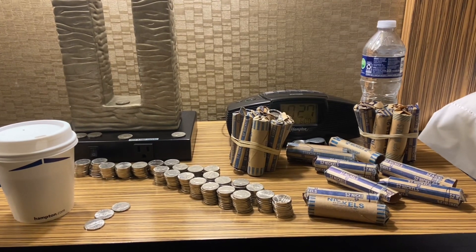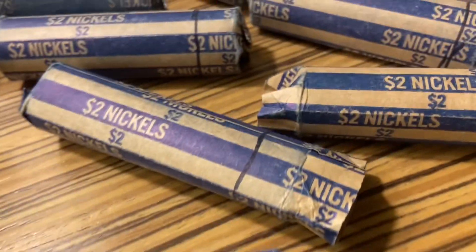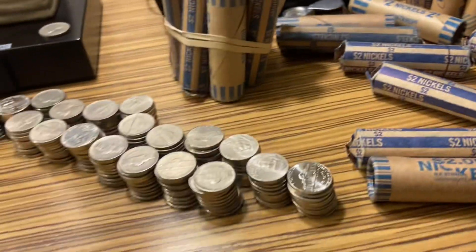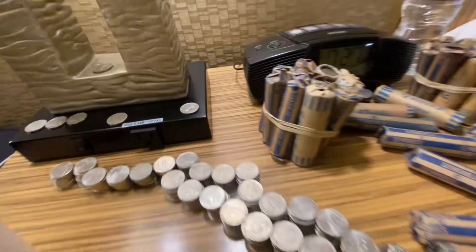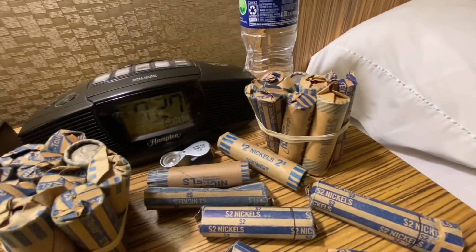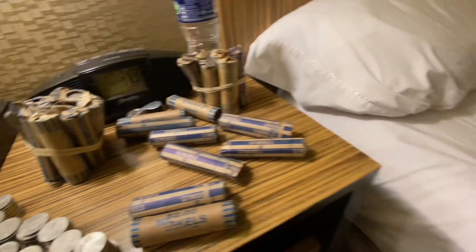Remember when I said it couldn't get worse? The next $20 were worse. They're the ones that have this weird writing on them — this one and then these three. The only thing we found, other than the 1961, was a 1958D. So no finds at all. The good news is this $20 and this $20 don't look the same, so there's still some chance they're not the same batch.